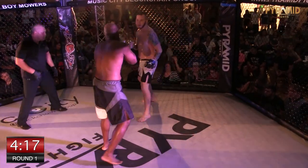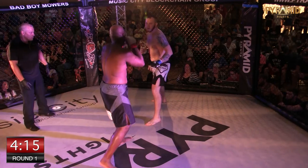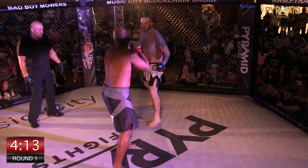Both guys showing respect. Nice leg kick from LaMarcus. Listen, they come in at 205, but these guys ain't 205.